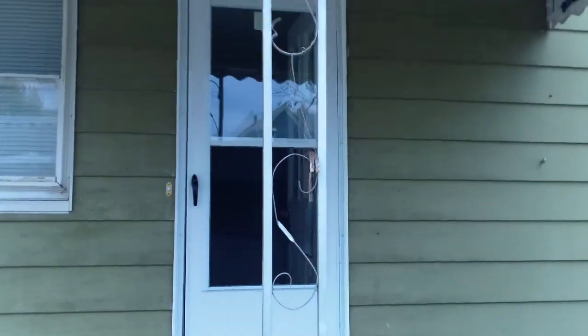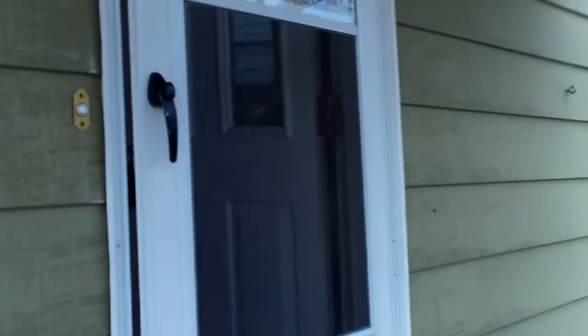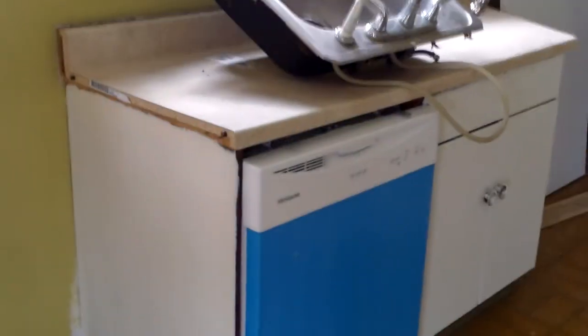We have a new screen door and new storm door. Here in the house, we have the dishwasher in place. All the electricals are installed — new plugs, switches, covers, new blinds, new countertop, and new dishwasher. We'll get the new garbage disposal and sink installed. You can see they have the lines drawn to cut the countertop there — they just need to secure them.